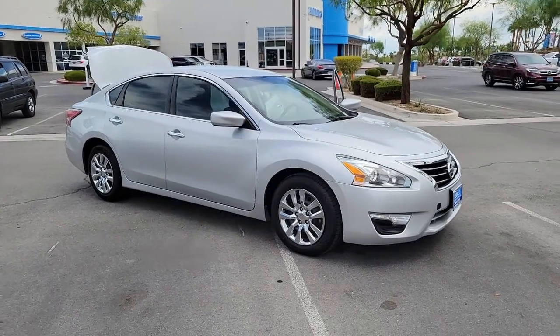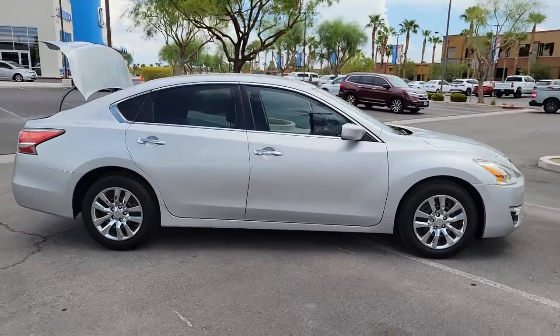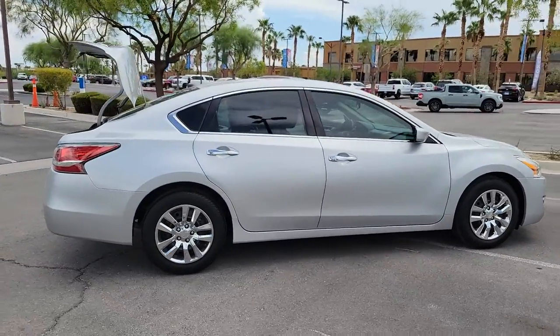Get into the 2015 Nissan Altima. This vehicle is an outstanding buy with fewer than 100,000 miles on the odometer.